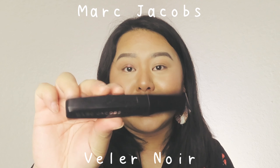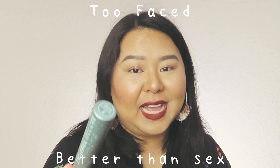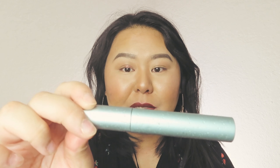After eyeliner, you always need mascara. I have three mascaras I absolutely love. I have the Marc Jacobs mascara, the Dior Show mascara, and right now I'm using the Dior Better Than Sex Mascara in the waterproof version. I personally prefer the regular version in the pink packaging.